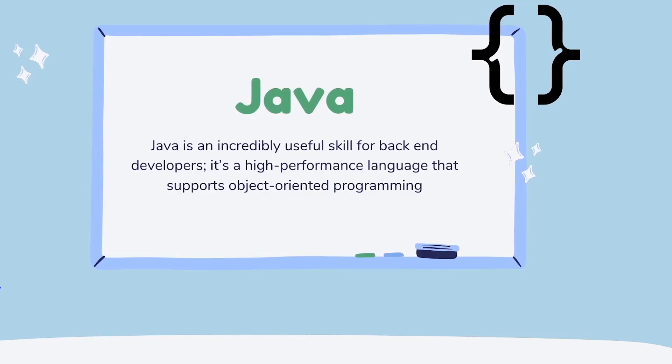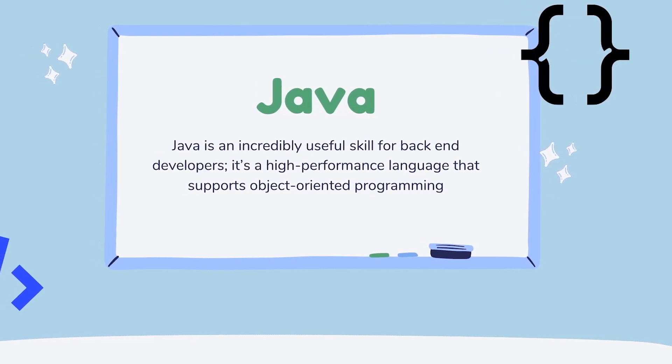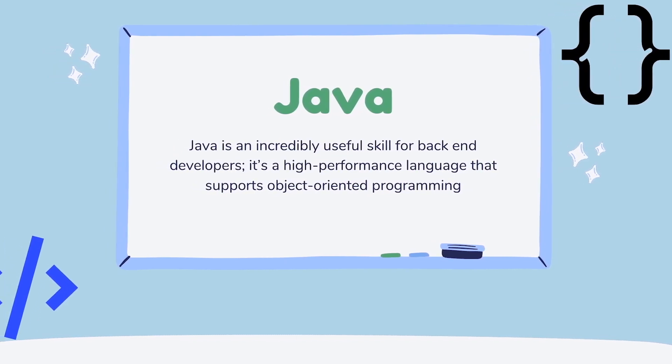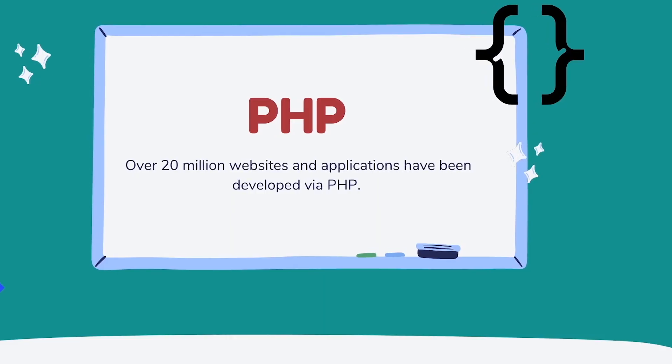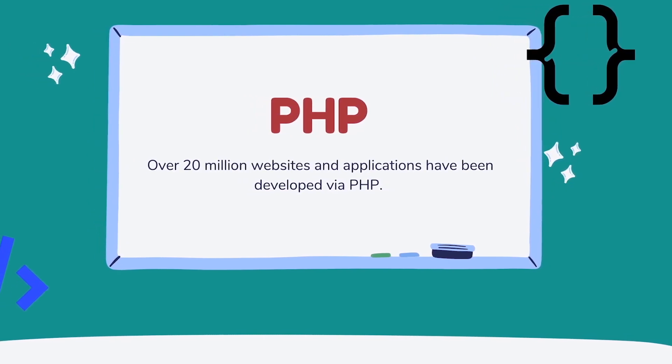Let's dive in a little bit more into the different programming languages, starting with Java. Java is a general purpose programming language for application development, primarily intended for backend development. It's an incredibly useful skill — a high performance language that supports object-oriented programming. Next, let's talk about PHP. According to some statistics, over 20 million websites and applications have been developed in PHP. PHP is one of those languages that has been around for a while and is still really in demand, especially because so many systems were built with PHP that companies are always looking for PHP developers.